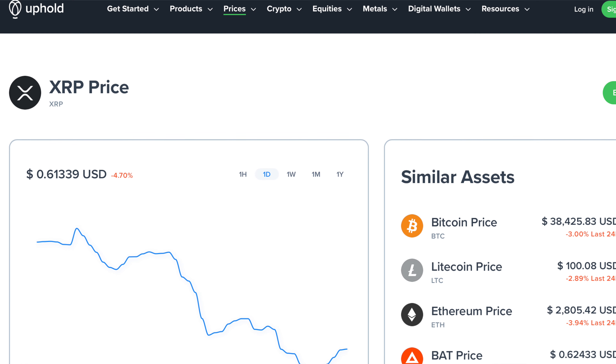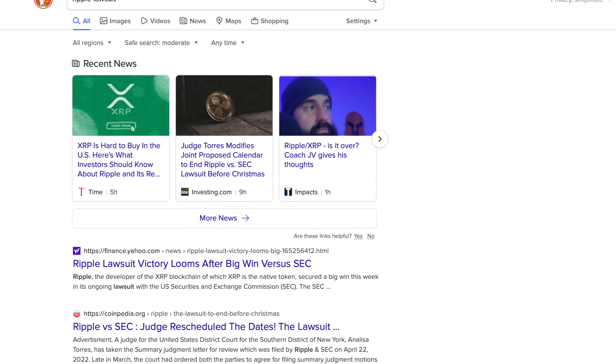Another thing about Uphold is that you can also buy equities and metals on there as well. So how are they able to keep the listing of XRP? To my knowledge, the exchanges only removed XRP because they didn't want to get in trouble if it did deem to be a security — which it is not a security. Therefore, they did not need to take it off the exchanges, but the ones that were afraid of getting hit with the lawsuit went ahead and took it off.